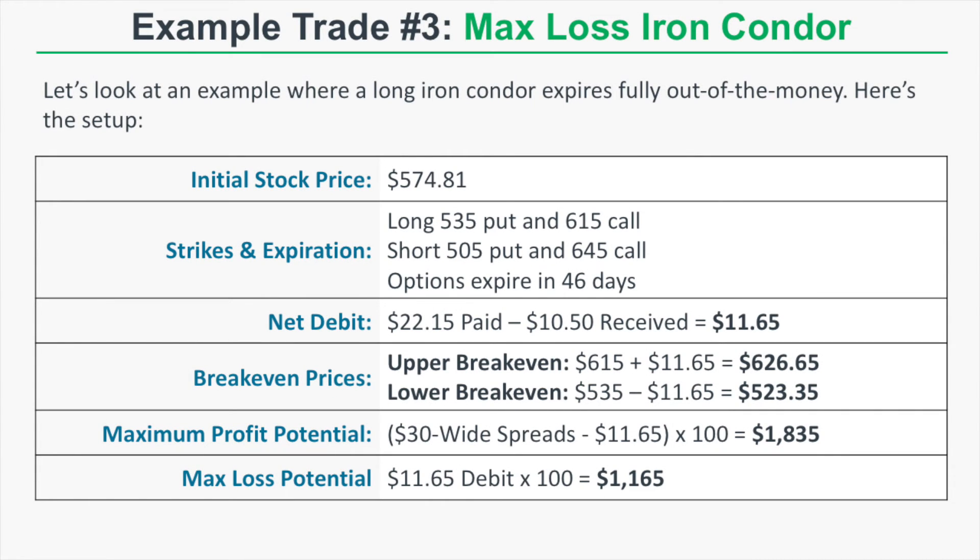Example trade three: a max loss iron condor, which happens when the stock price is between the long strikes at expiration. The initial stock price is $574.81. We buy the 535-505 put spread and the 615-645 call spread, all expiring in 46 days. We pay a net debit of $11.65, bringing our upper break-even to $626.65 and lower break-even to $523.35. Both spreads are 30 points wide, giving a maximum profit potential of $1,835. Maximum loss potential is $1,165.